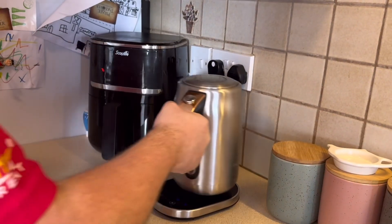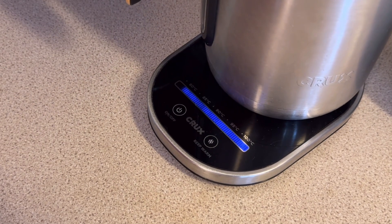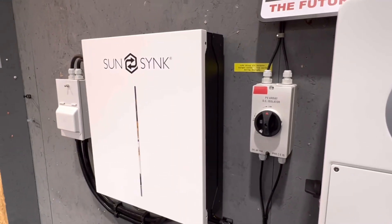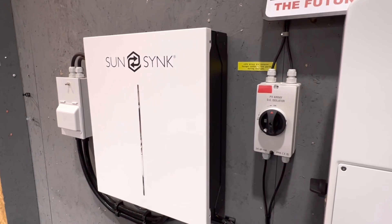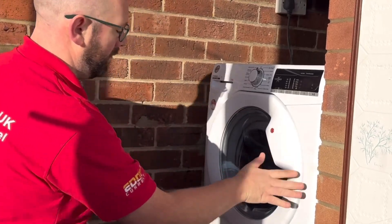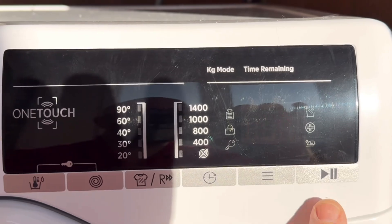On average, a typical household in the UK uses around 10kWh of electricity per day. This means that the 5kWh in this battery is roughly equal to 50% of the average daily electricity used in a home — and that's no small amount. A standard washing machine uses approximately 1.5kWh per load of laundry, so that's three washes a day — not bad.